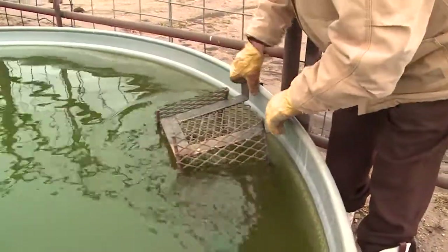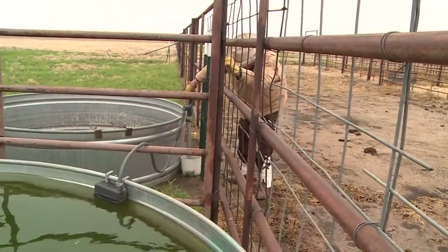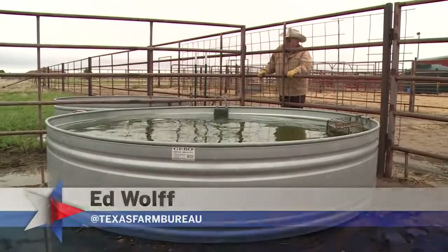It's just so important that we save water, underground as well as surface water. For farmers and ranchers, conserving water is second nature. More than anyone else, they know there's life in every drop. For TFB News, Ed Wolf, Abernathy.